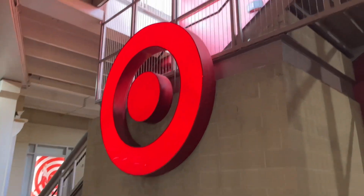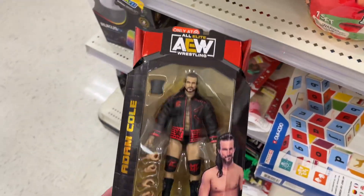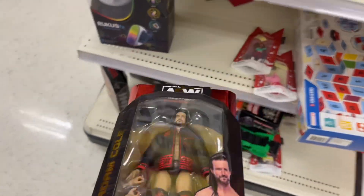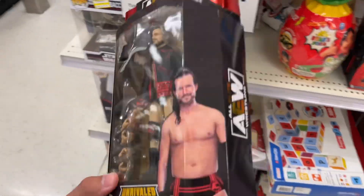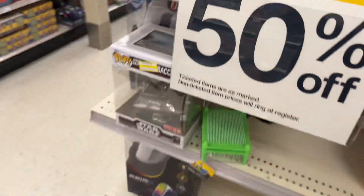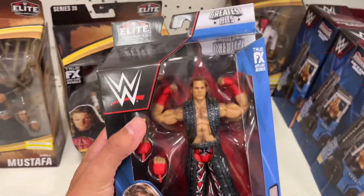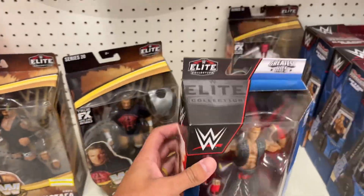Alright guys, here we go — out of town. Where's the WWE? Oh snap, here is Adam Cole. It says clearance but I don't know if this is actual clearance or it just got stuck here. I already have this, though I don't have it loose — that might be a cop. But okay, we got some new stuff. Greatest Hits Shawn Michaels — I haven't seen this in person yet, haven't seen any of the Greatest Hits figures. Oh my God, DDP. Very nice. Triple H.